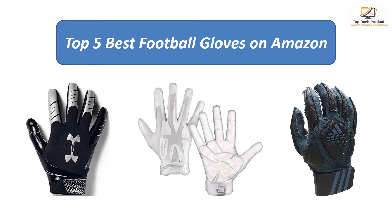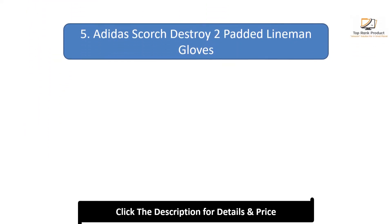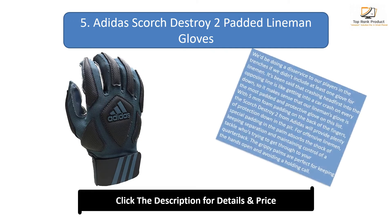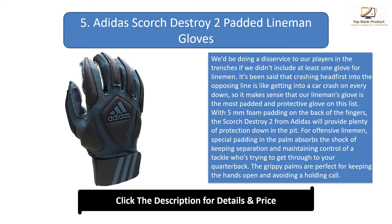Number 5: Adidas Scorch Destroy Two Padded Lineman Gloves. We'd be doing a disservice to our players in the trenches if we didn't include at least one glove for lineman. It's been said that crashing headfirst into the opposing line is like getting into a car crash on every down, so it makes sense that our lineman's glove is the most padded and protective glove on this list.